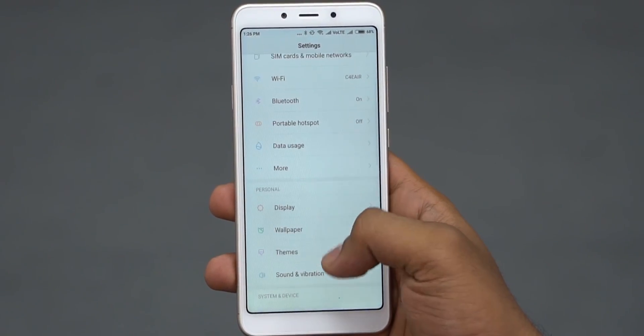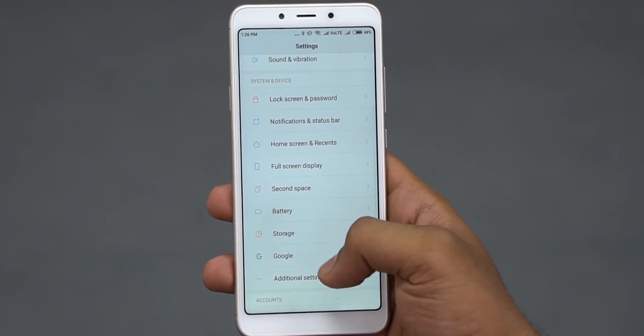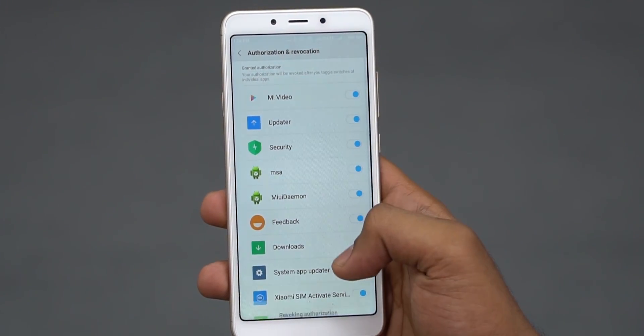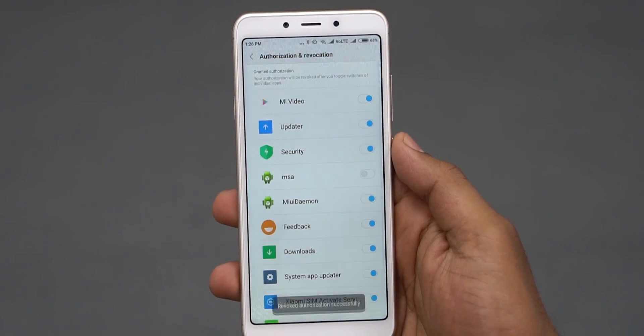Now getting to this video — in an older video I did talk about one method to block out all ads, or rather someone on Twitter suggested it. Here's a refresher: go to Settings > Advanced Settings > Authorization and Revocation, and disable MSA. Do it twice and reboot — no more ads. The problem is it's not consistent; some have reported it worked for them, while others say it didn't really help, especially with MIUI 10.